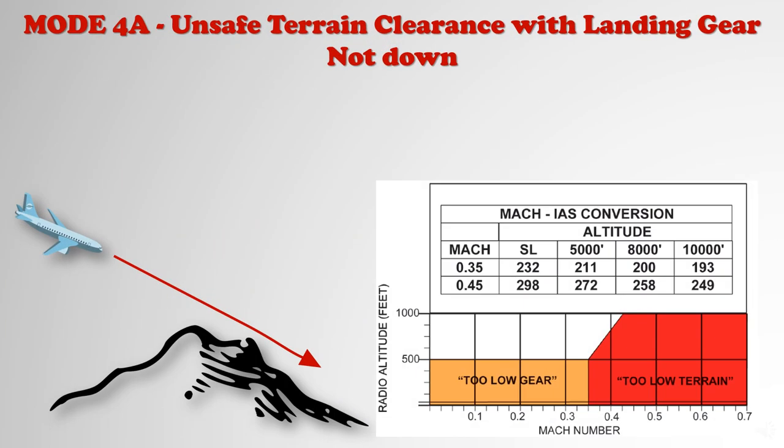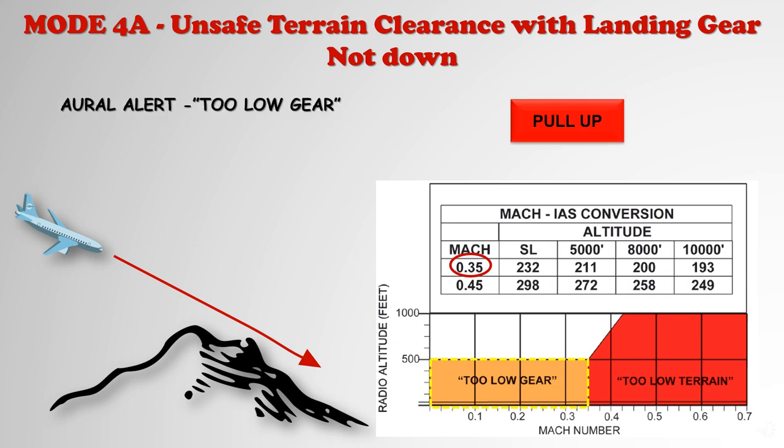The terrain clearance mode, with gear retracted, is armed after takeoff upon climbing through 700 feet radio altitude. When this envelope is penetrated at less than Mach 0.35, the aural alert 'Too low gear!' is sounded. When the envelope is penetrated at more than Mach 0.35, the aural alert 'Too low terrain!' is sounded and the upper boundary of the envelope is increased to 1,000 feet radio altitude. The applicable voice message is repeated each 1.5 seconds until the flight condition has been corrected.